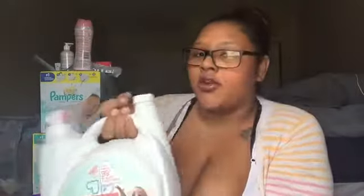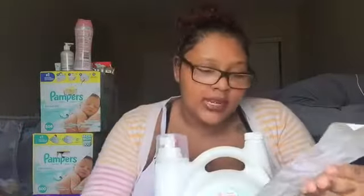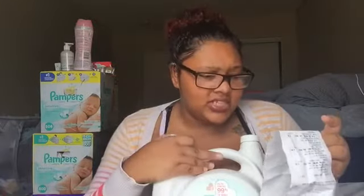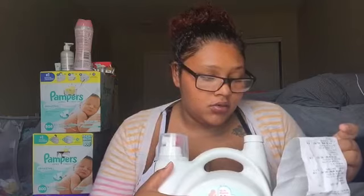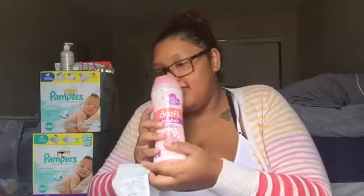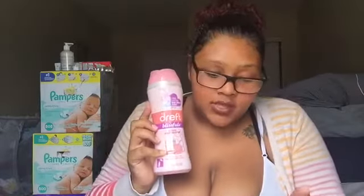Now from Baby's R Us — I got Dreft Stage 2 Active Baby detergent. It was regularly about 27 dollars but was on sale for 21 dollars, and I had a five-dollar coupon so I got five dollars off. This is what we use for Aiden. I also got Dreft dryer sheets — they were 7.99. I love the smell of Dreft and I put these in my clothes too.